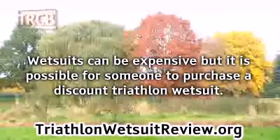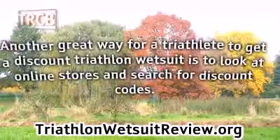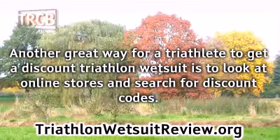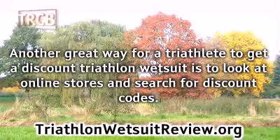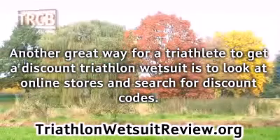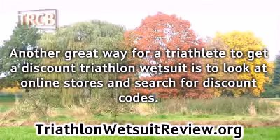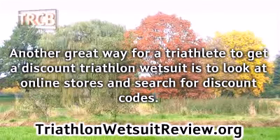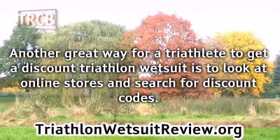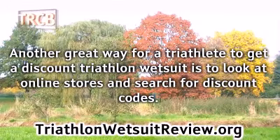A triathlete will be able to save greatly if they look for these deals or sales. Another great way to get a discount triathlon wetsuit is to look at online stores and search for discount codes. Many online stores will have sales where someone can buy one wetsuit and get a second wetsuit for half off. In addition, many stores will also let customers add a coupon code for an additional percentage off their total order, making it possible to get two wetsuits for the cost of one.